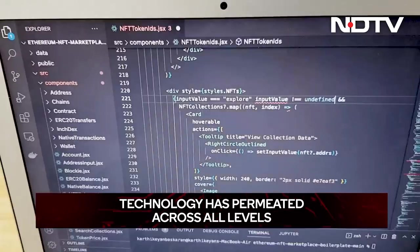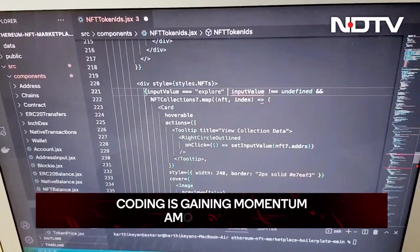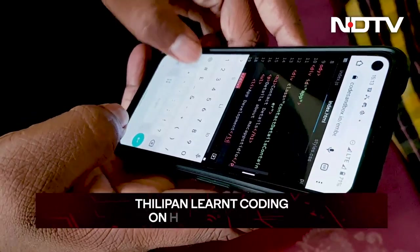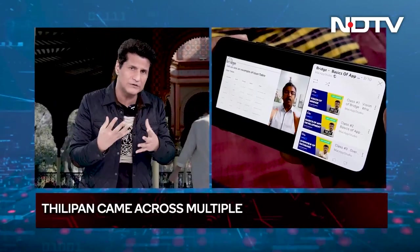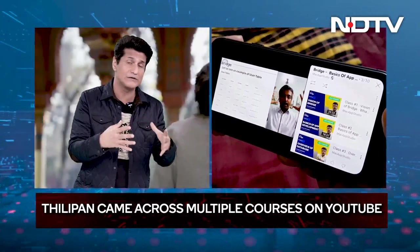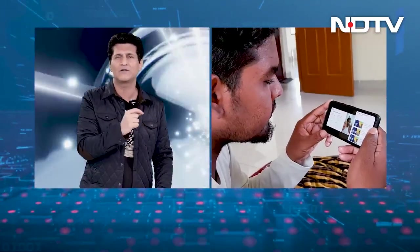This is one of the reasons why coding is now becoming such a hot popular choice for people. 27-year-old Thilipan did just that — not knowing what to do after completing his graduation, he decided to learn how to code. While browsing YouTube, he came across multiple courses on coding, and equipped with just a smartphone and internet tutorials, he learned how to code on his smartphone.